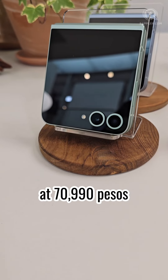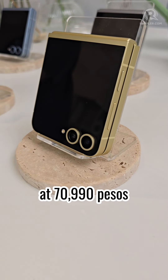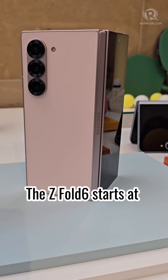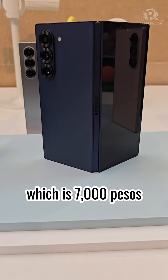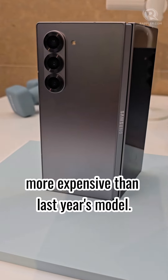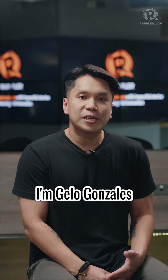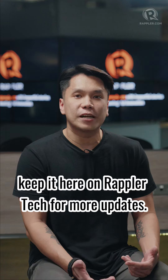The Z Flip 6 starts at P70,990, which is P6,000 more expensive than last year's model. The Z Fold 6 starts at P105,990, which is P7,000 more expensive than last year's model. And those are Samsung's new foldables in a nutshell. I'm Gelo Gonzalez — keep it here on Raptor Tech for more updates.